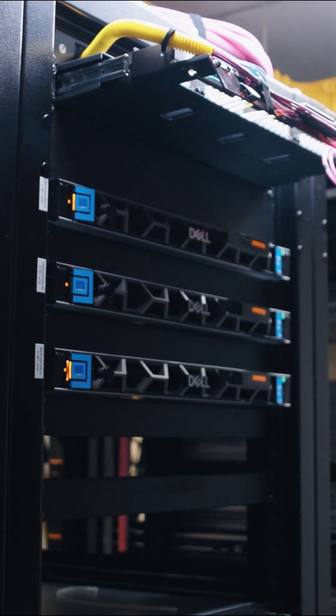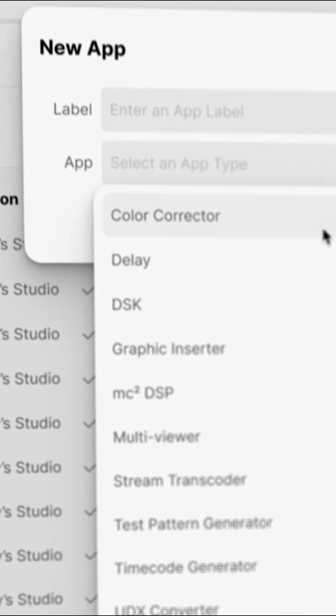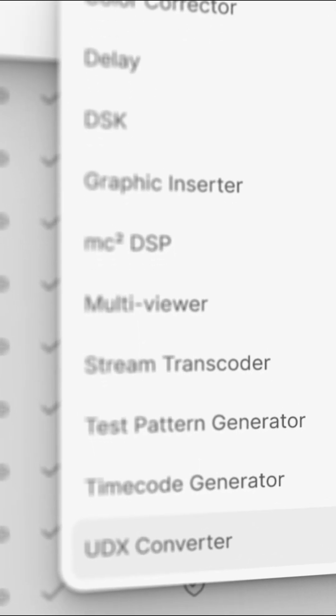Today I need a multi-viewer running. Tomorrow I don't. If I had a bespoke piece of hardware for a multi-viewer, I can't use it for anything else. With this server I can now spin up color correctors, delay apps, and all sorts of different applications that I need.